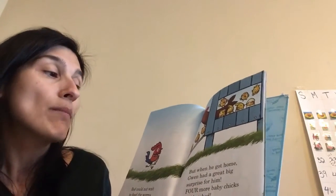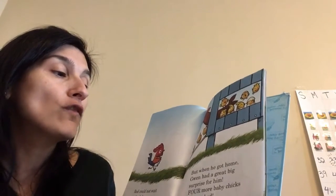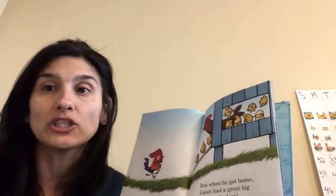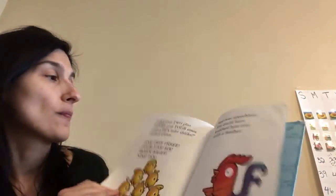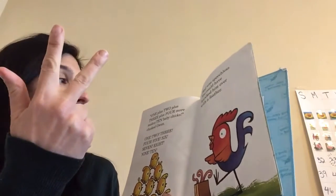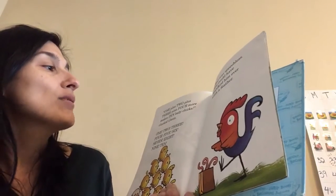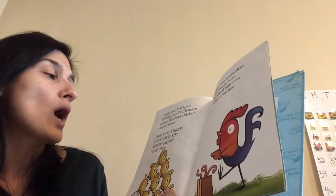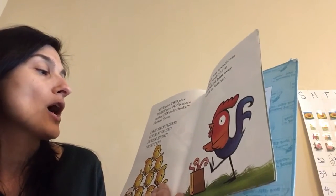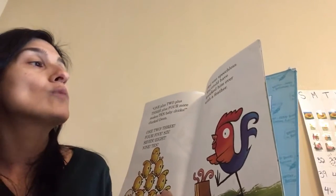Red could not wait to feed the worms to his new baby chicks. But when he got home, Gwen had a great big surprise for him. Four more baby chicks had hatched. One, two, three, four — one, two, three, four, five, six, seven, eight, nine, ten. Red was speechless. You could have knocked him over with a feather.